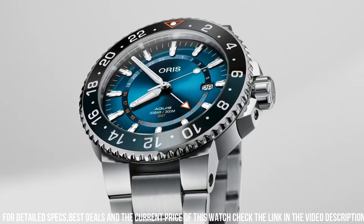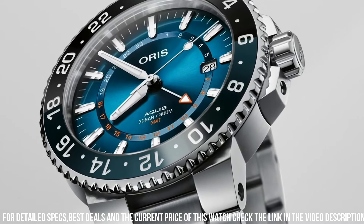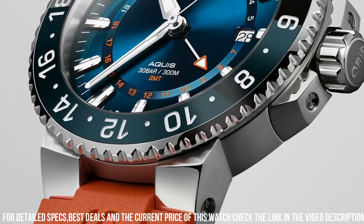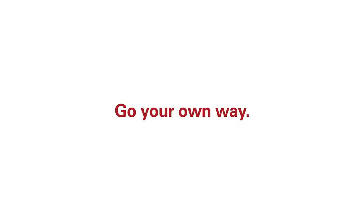Band color: silver. Dial color: blue. Bezel material: stainless steel. Bezel function: 12-hour time display. Calendar date. Special features: date. Item weight: 7.05 oz. Movement: automatic. Water resistant depth: 300 meters.